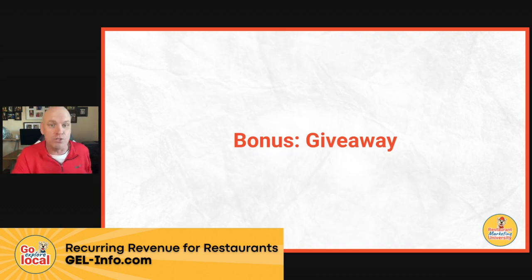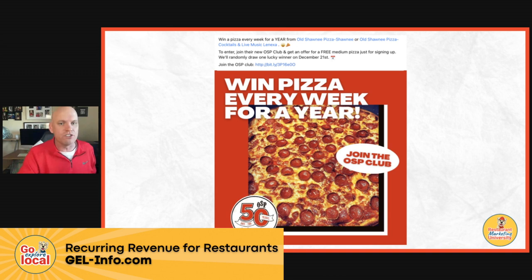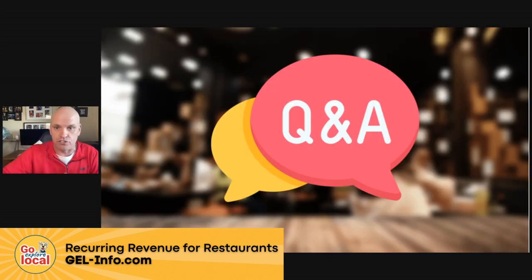As a bonus tip, you can do giveaways. Here's an example of a restaurant that did win pizza every week for a year — 52 pizzas — and all you had to do was join their membership club. We randomly drew one person to win the pizza, but everybody that entered got a BOGO pizza just for entering. So it was the same concept of getting people in — now we've got their email address, phone number, all of that good stuff.